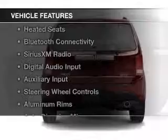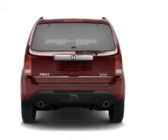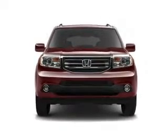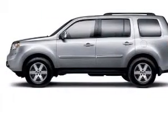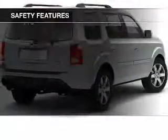The features include a power sunroof, leather seats, heating seats, Bluetooth connectivity, Sirius XM satellite radio, digital audio input, and auxiliary input, steering wheel controls, aluminum rims, and auto dimming mirrors.